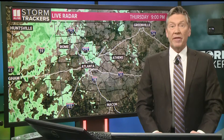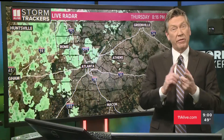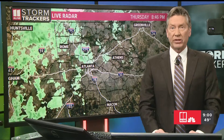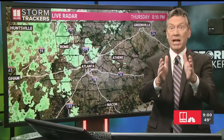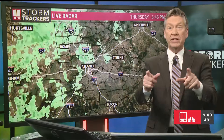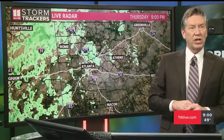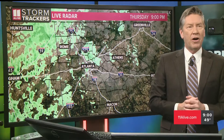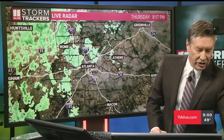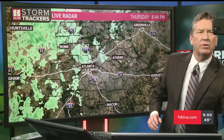Good evening, everybody. I'm meteorologist Chris Holcomb from the 11 Alive StormTrackers with this special update talking about the winter weather we're going to be experiencing. For most of us, it's just going to be really cold, but some spots in North Georgia have the potential to get a bit of a winter mix. While you're watching tonight, I'm looking at the camera for folks on YouTube, 11 Alive Plus, our website, and all digital feeds, and also talking into my phone camera for folks on Facebook Live.